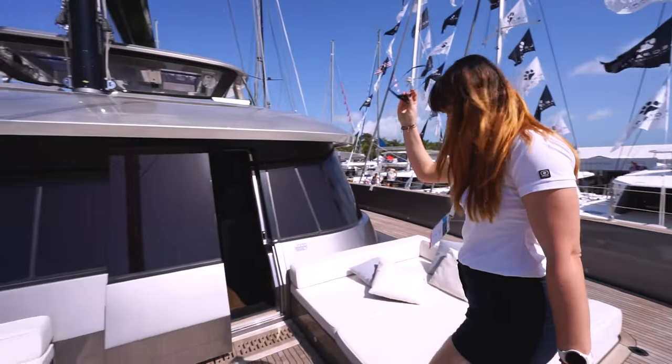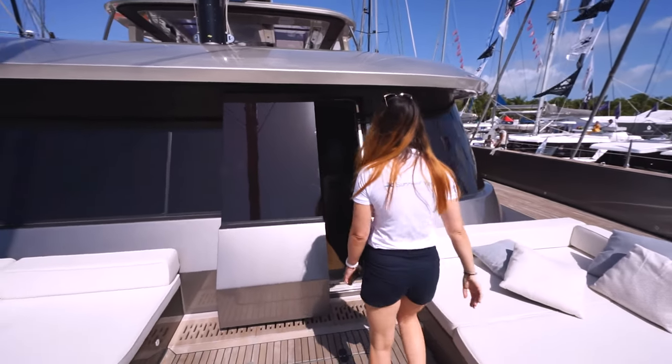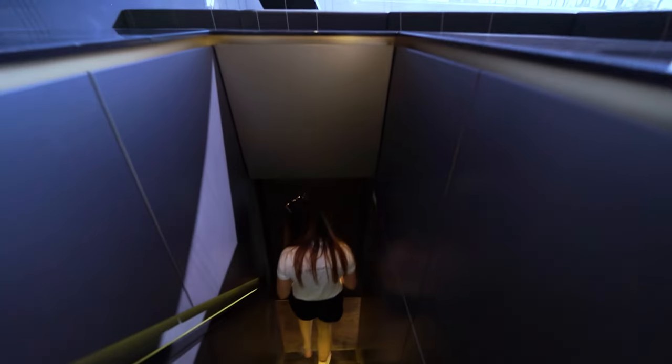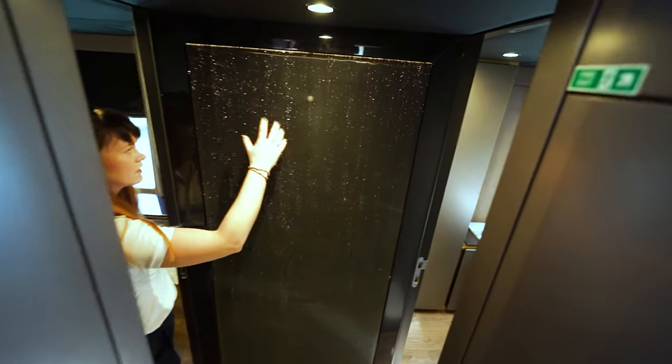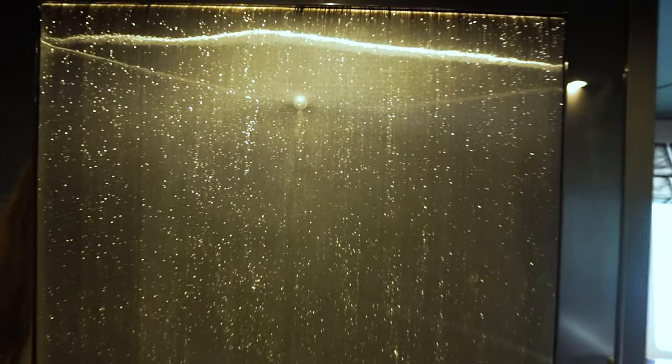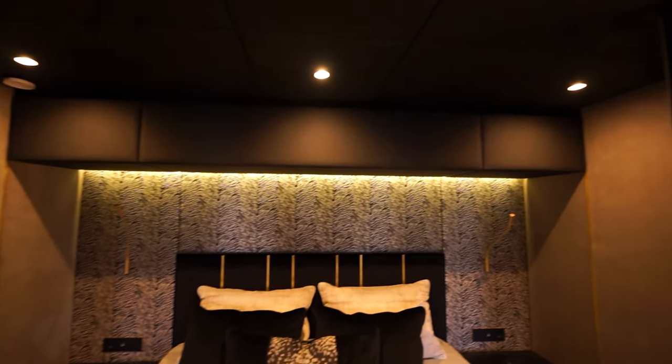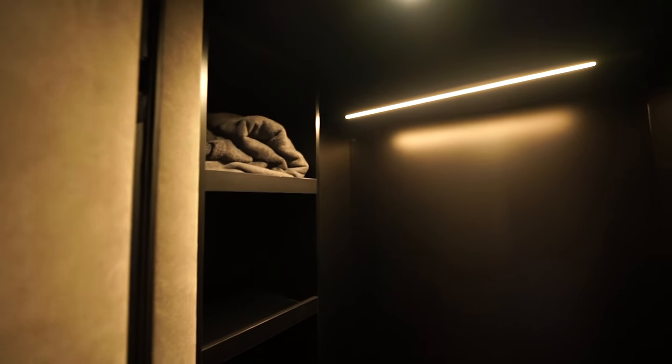Now let's go to the other side of the hull where we can see two other cabins. What is important here is this fabric on the wall. It's an Italian fabric with LED inside it. It has a movement detector, so when somebody is approaching, it starts lighting up. Here is one of the VIP cabins — it's bigger than the regular one.